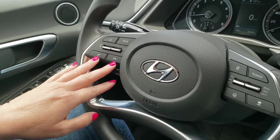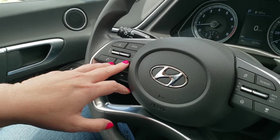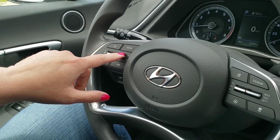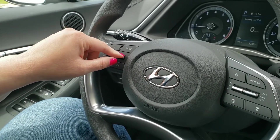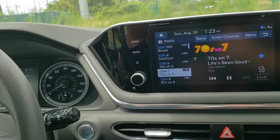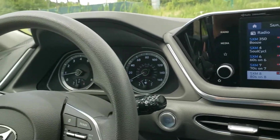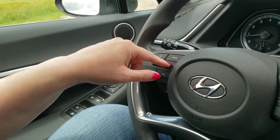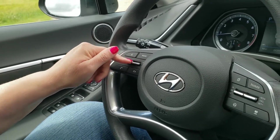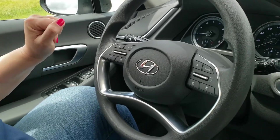Over here are your steering wheel controls. I can make a phone call, I can hang it up. This is for switching stations — I can switch my stations here. You can also turn the volume up or down from the steering wheel. You can make a phone call and hang up from right here.